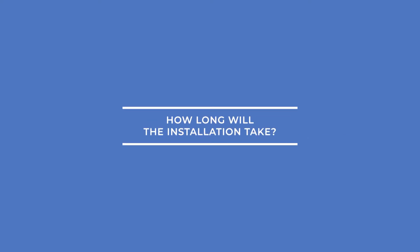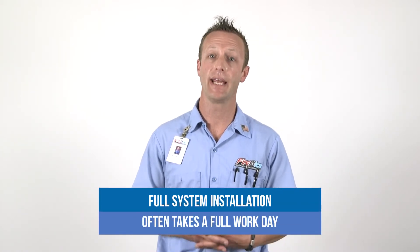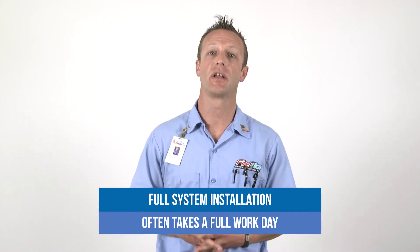Number two, how long will the installation take? For installation of a full system, our goal is to be there for the entire day, sometime between eight in the morning till six o'clock in the afternoon. Sometimes it may take a little longer.